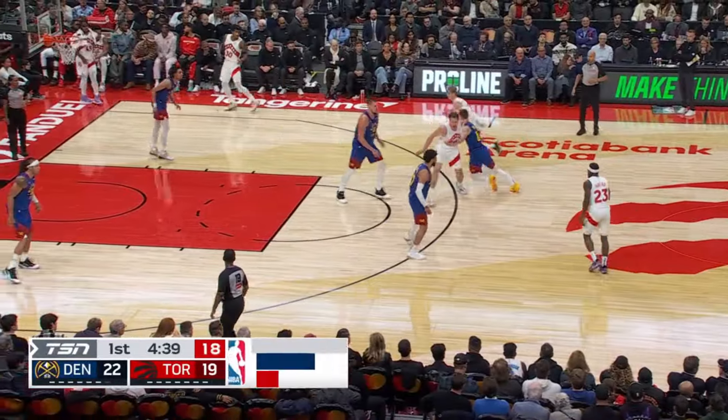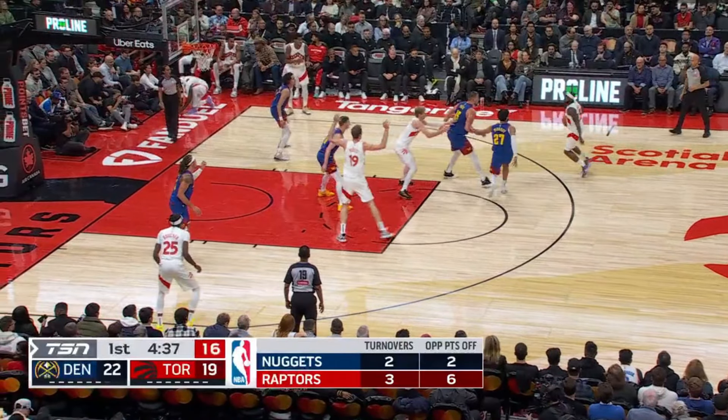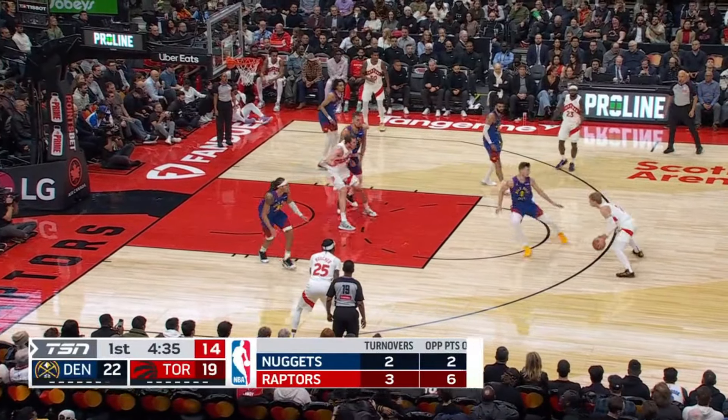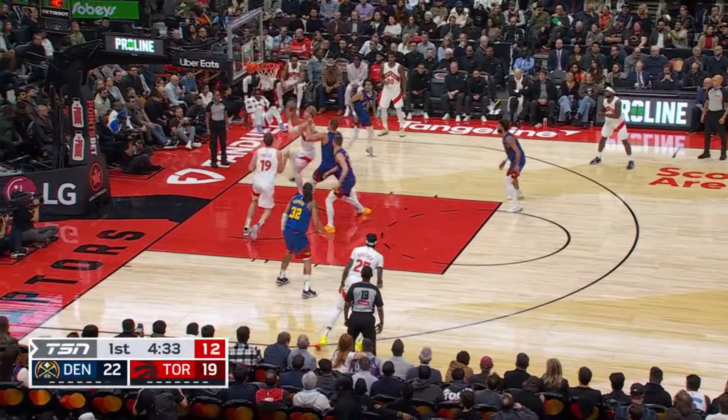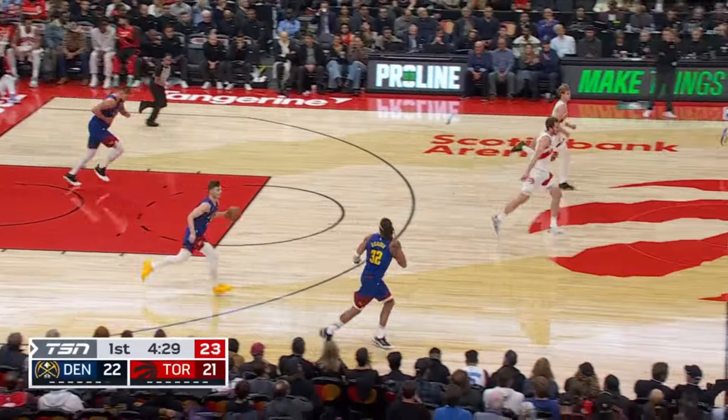This one is my favorite variation. It's where Grady is chased successfully around the screen, has to plant the screen for Jakob, and slides out. He draws a closeout. And as I said at the top, Grady Dick has been one of the best players in all of the NBA at attacking closeouts.